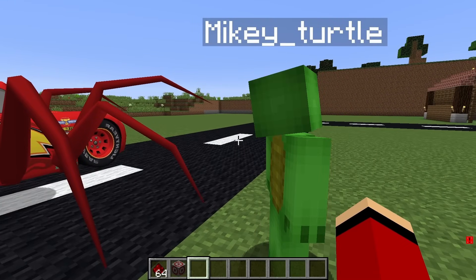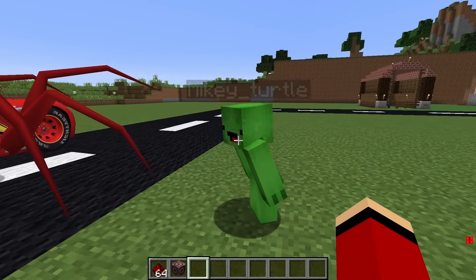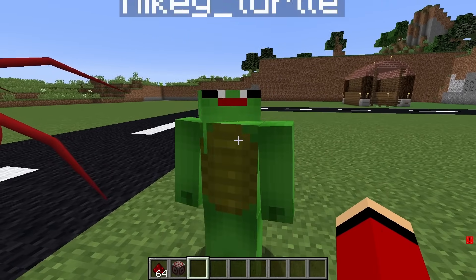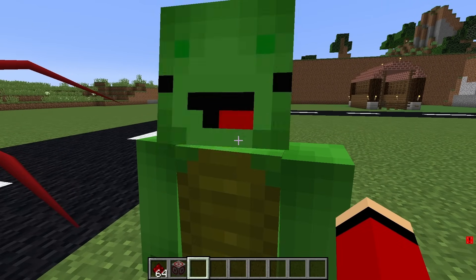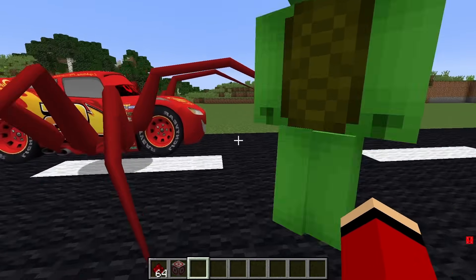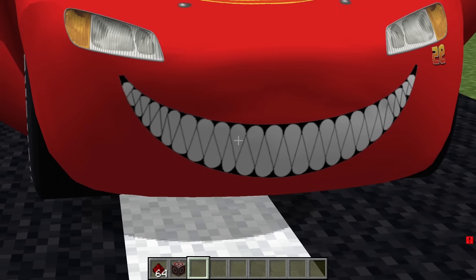This is going to be absolutely crazy. It's Eater Car McQueen, JJ. But it's not active because it's daytime. That's right, Mikey, because it's daytime. But at night... uh-oh. At night, he'll come to our secure house. We need to prepare because it's Eater Car McQueen. Look, he even has a mouth with a scary smile.